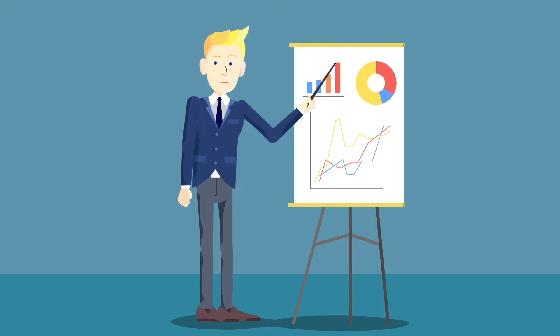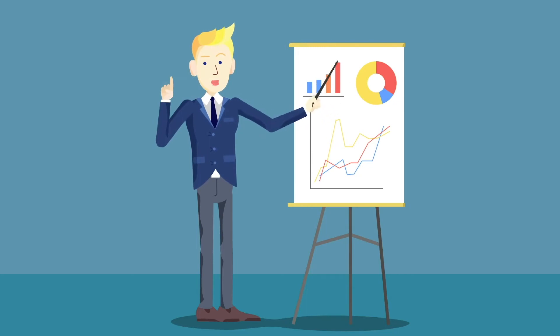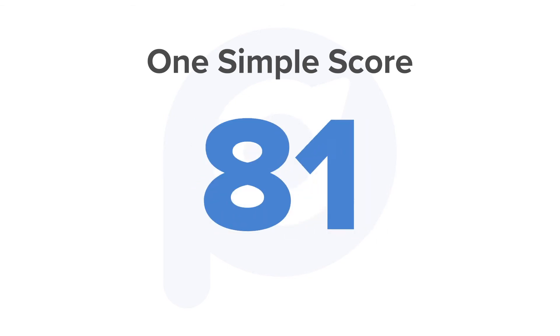That means you can access, manage, and act on sales activity intelligence quickly and with confidence. Plus, all that data is summed up into one simple score.